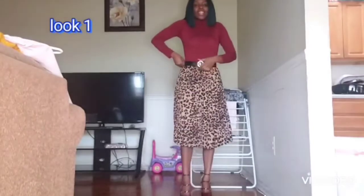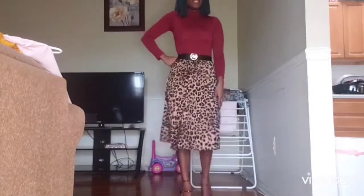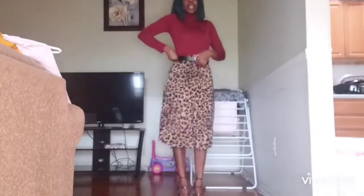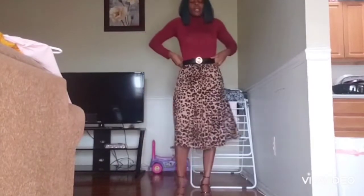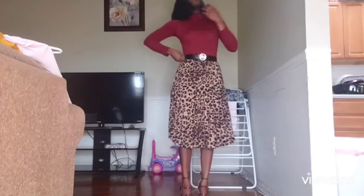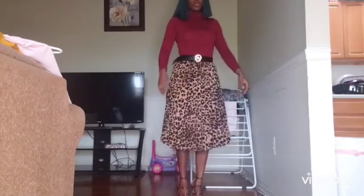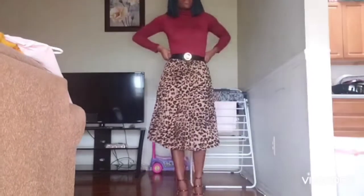This is my pleated skirt with a burgundy top and a burgundy shoe — this gives you that office look, like office vibes. Please don't mind me holding this; it doesn't want to stick. I don't know, maybe that's because my waist is too small, but I don't have any choice. I had to make this video for you, so how does it look?